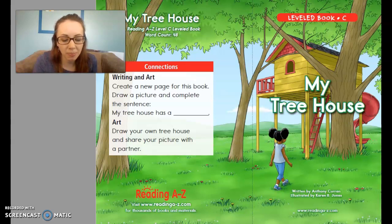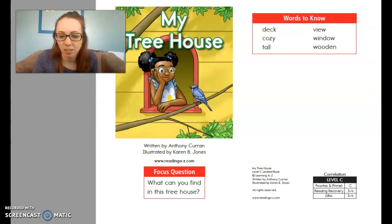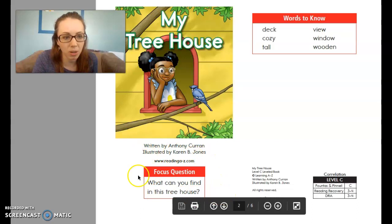Before we read our story, we are going to take a look at our focus question and our words that we need to know. So if you turn the page or open to that first page, right here in the box, we have our focus question for this story. It says, what can you find in this treehouse? As we read the story, we want to be thinking about what are some things that we find in this treehouse, because after reading, we want to be able to answer that question using details from the text.